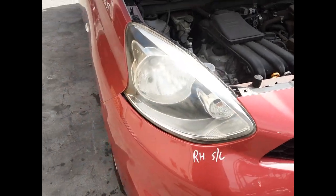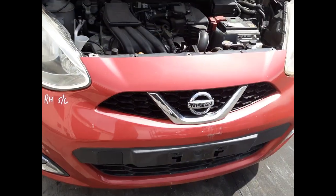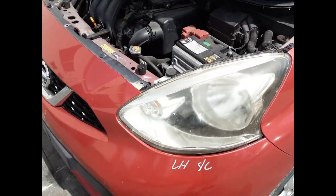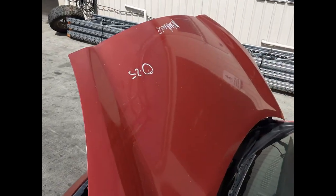We have the right hand headlight, right hand fog light, radiator grille, tidy front bumper cover, left hand fog light, left hand headlight, and left garter piece — all have no damage. The bonnet has one small dent.